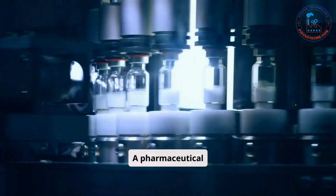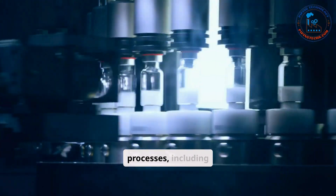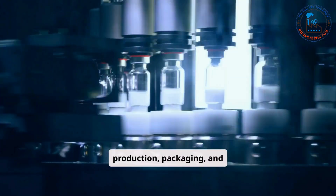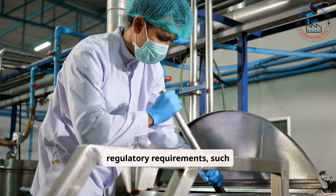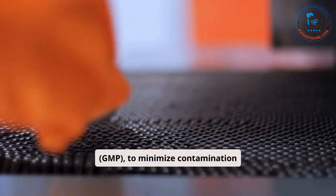A pharmaceutical manufacturing line involves a series of meticulously coordinated processes, including raw material preparation, formulation, production, packaging, and quality control. Each step is designed to adhere to strict regulatory requirements, such as good manufacturing practices (GMP), to minimize contamination risks and guarantee product consistency.